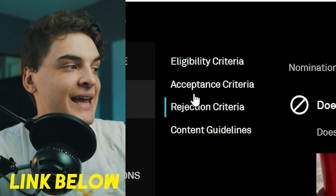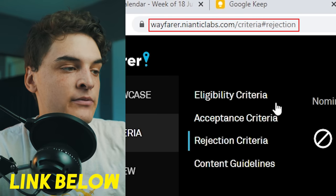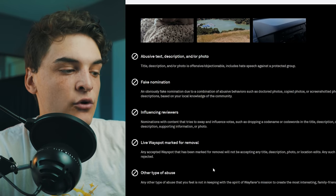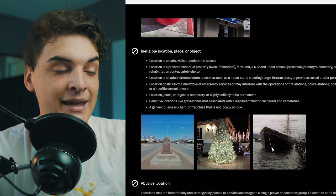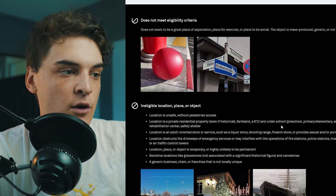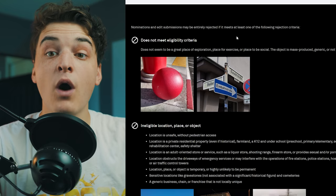That covers the bad nominations. If you want to review more, you can check out the link below to the rejection criteria on the official Niantic website. It tells you reasons why your nomination might get rejected — covering photos, descriptions, and location-specific reasons why a place will get rejected.